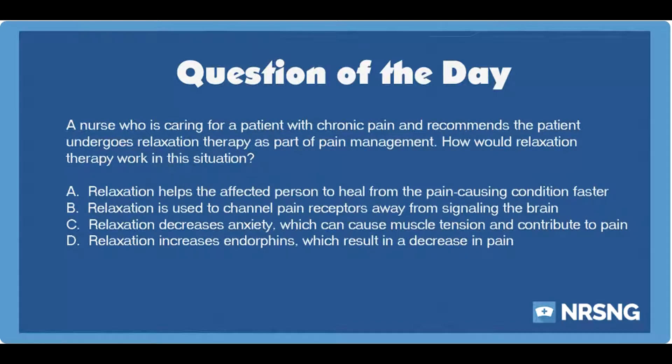A. Relaxation helps the affected person to heal from the pain-causing condition faster. B. Relaxation is used to channel pain receptors away from signaling the brain. C. Relaxation decreases anxiety, which can cause muscle tension and contribute to pain. D. Relaxation increases endorphins, which result in a decrease in pain.